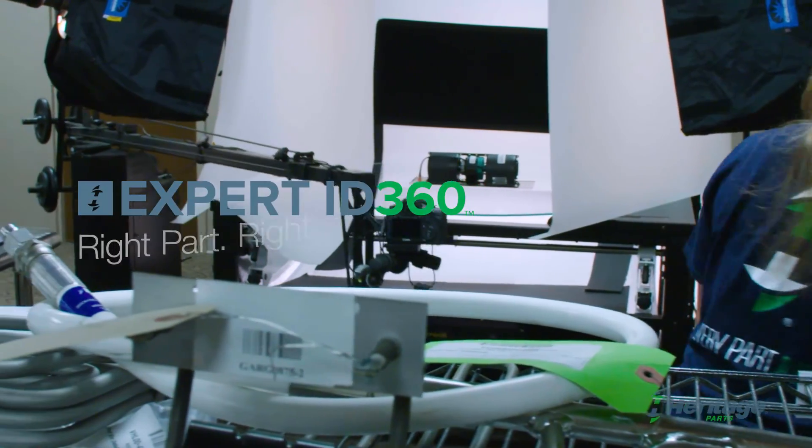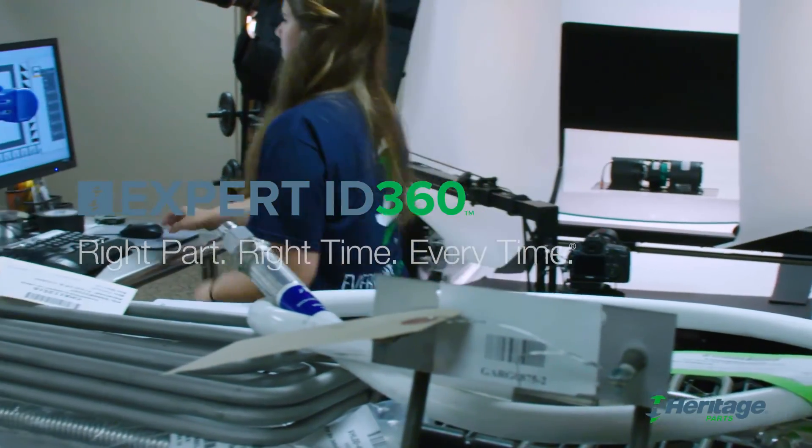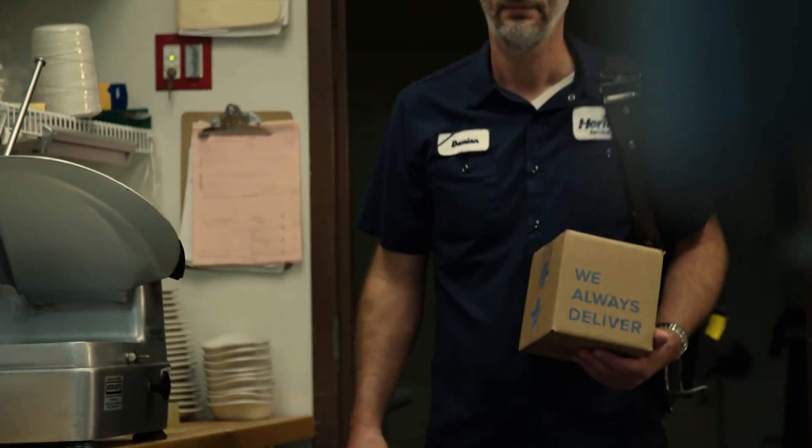Expert ID 360: advancing parts identification so you can order with confidence and get the part you need to make the repair and save the day.